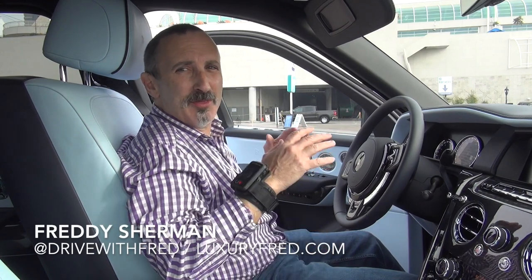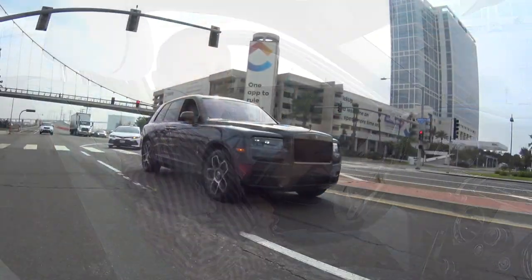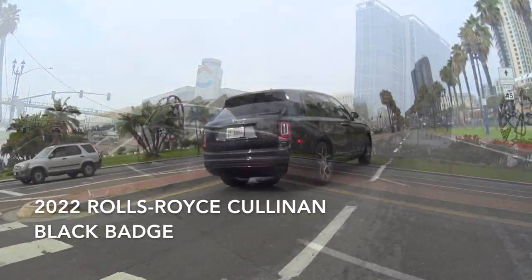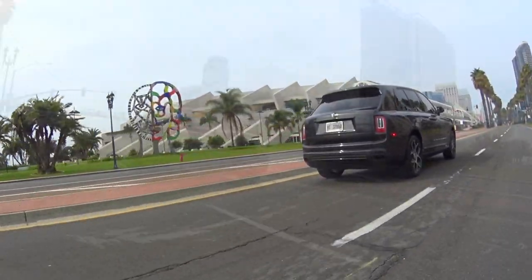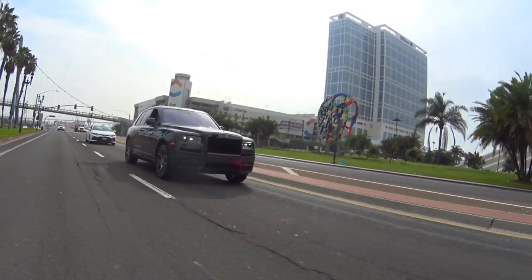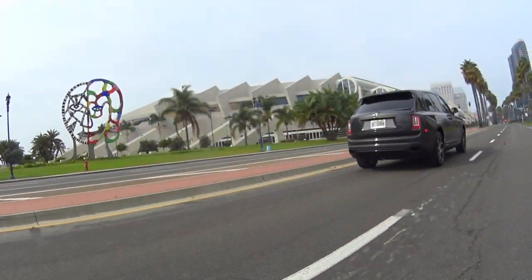It's Luxury Fred and this is the 2022 Rolls-Royce Cullinan Black Badge. In this video I'm going to give you a detailed tour of the cargo area of the Cullinan and show you why it's really a very practical SUV.